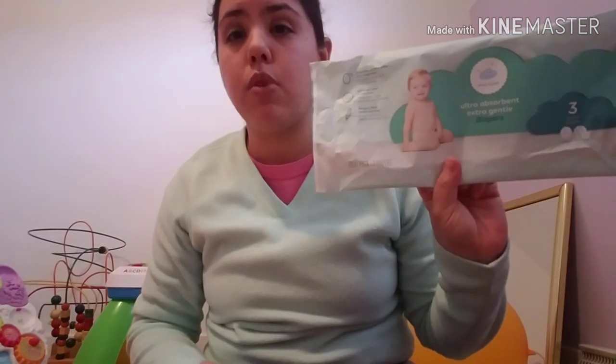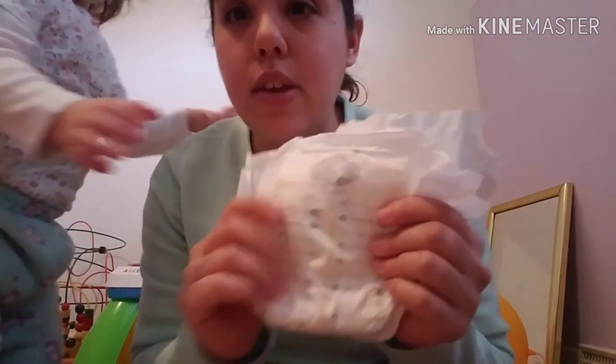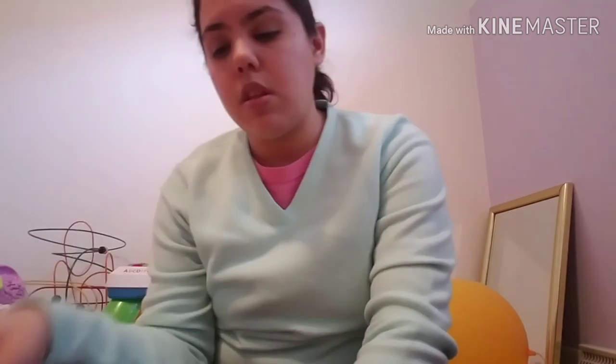If we had another baby, I would totally buy these. That's my review — I think these are a great buy and you should totally go check them out. I'm also going to talk about the wipes in the next video coming up on Friday, so stay tuned for that!